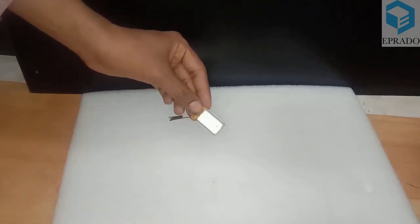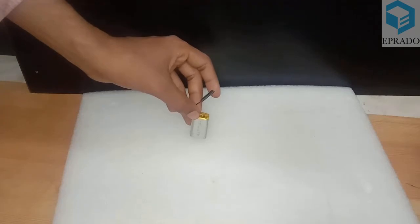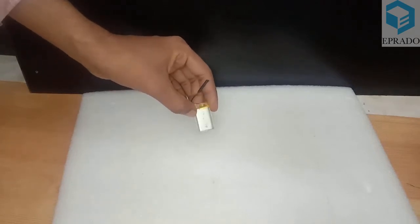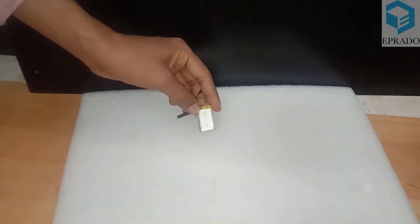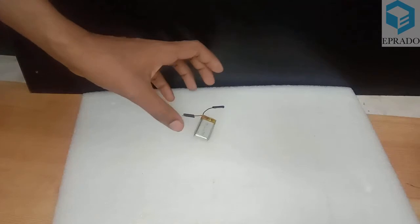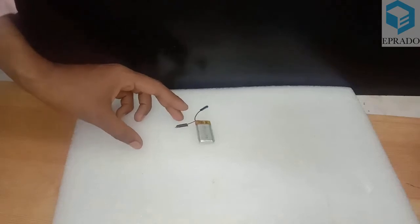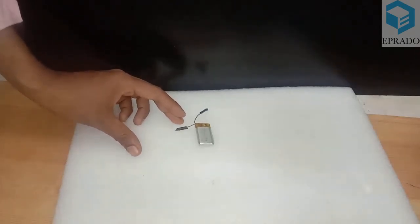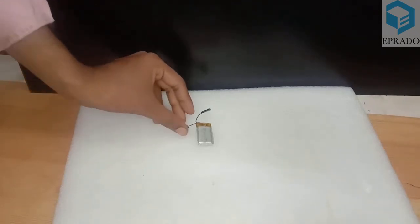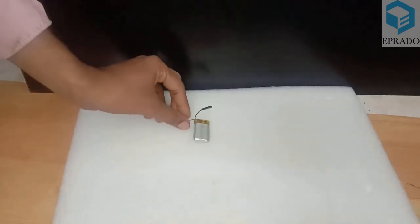These batteries are used in radio-controlled aircraft, which are very lightweight and need batteries that keep the overall weight very low. They are also used in drones, where weight is a critical parameter. Additionally, these batteries are used in Bluetooth headsets — they are rechargeable and very lightweight.